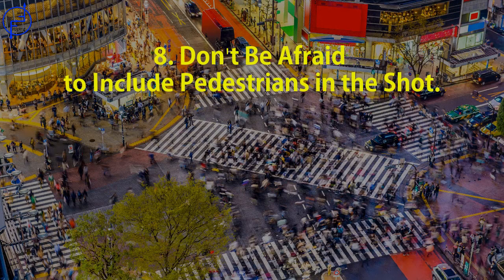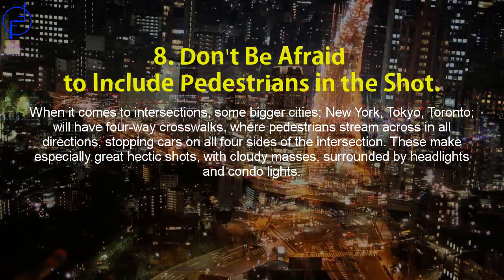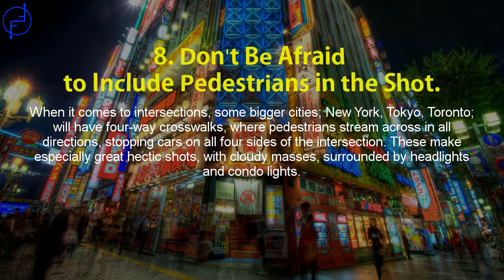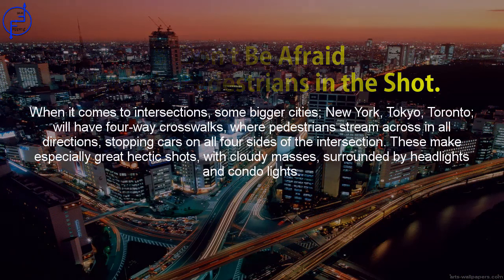Tip 8: Don't be afraid to include pedestrians in the shot. When it comes to intersections, some bigger cities — New York, Tokyo, Toronto — will have four-way crosswalks where pedestrians stream across in all directions, stopping cars on all four sides of the intersection. These make especially great hectic shots, with crowds surrounded by headlights and condo lights.